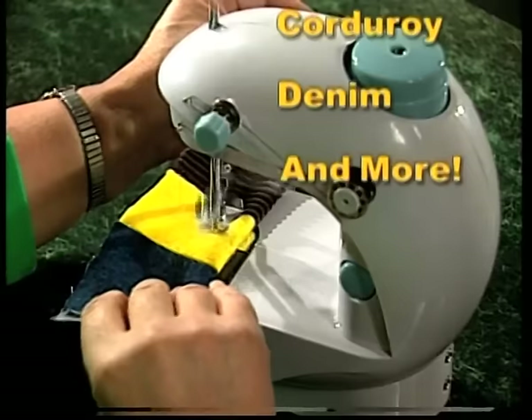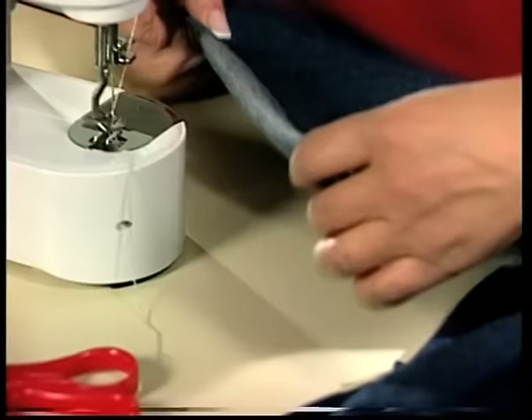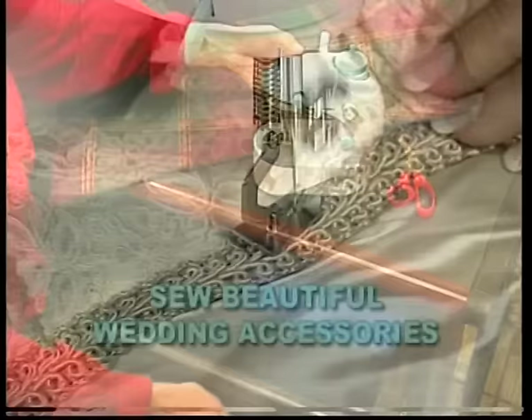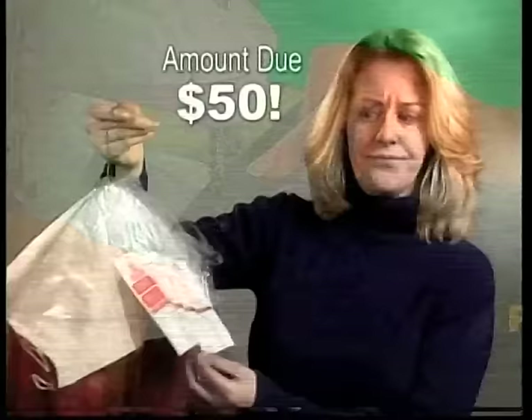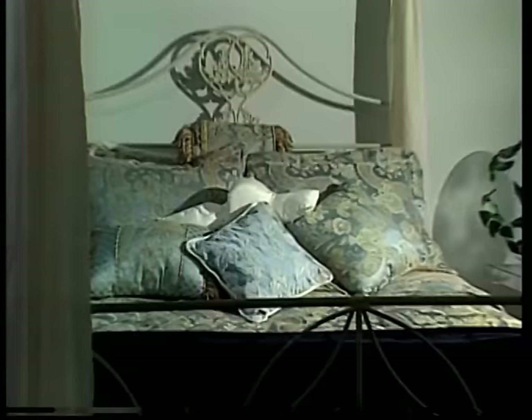Now you can sew beautiful pillow shams and accessories and turn the ordinary into the extraordinary. The Sewing Genie's powerful motor perfectly sews through any type of fabric without special attachments — it easily glides through silk, linen, corduroy, denim, and more. Watch as we fold tough denim once, then twice, then three, and now an incredible four times, and the Sewing Genie doesn't miss a stitch, and still smoothly glides through delicate silks. Make beautiful wedding accessories and save a fortune. It sews the finest lace.